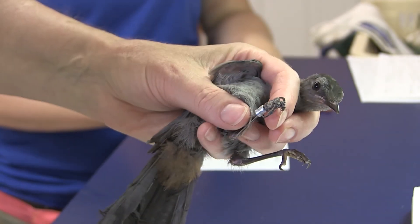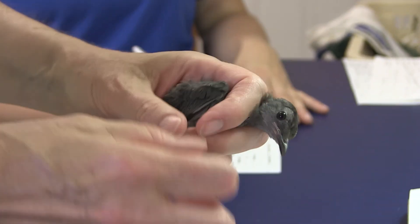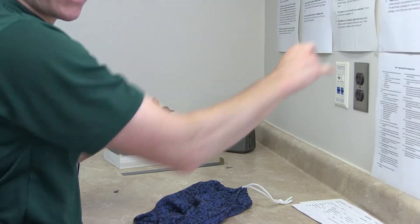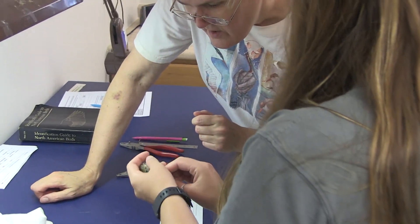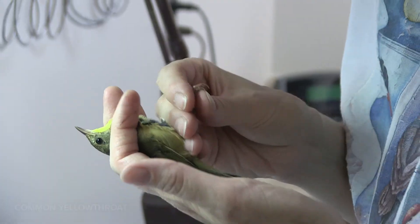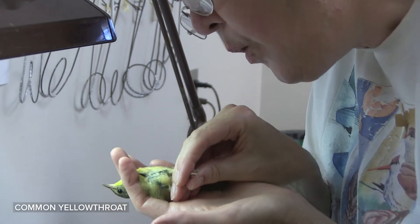We apply that band to a bird's leg using pliers. Once the bird is identified and banded, we determine how old the bird is — whether it's an adult or a juvenile. We look at the sex of the bird, whether it's a male or a female. We also look at a number of different characteristics about the bird's body condition, such as whether they have any stores of fat that shows how fit they are, if they have energy reserves.